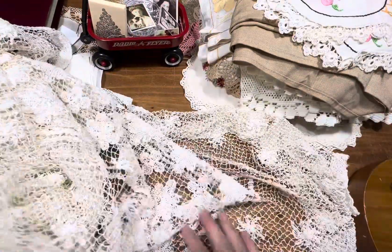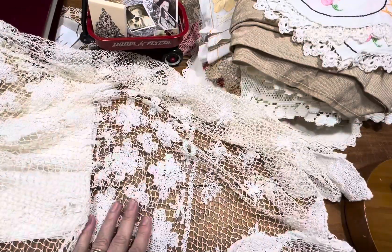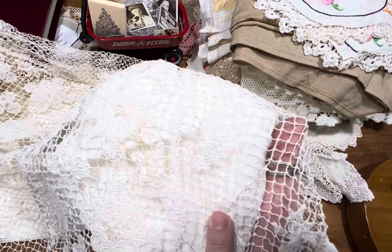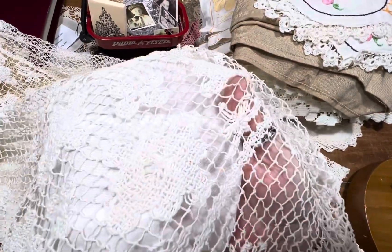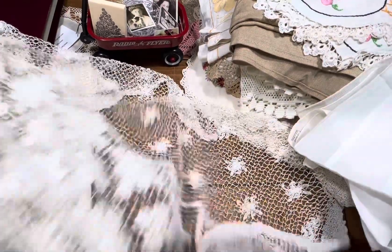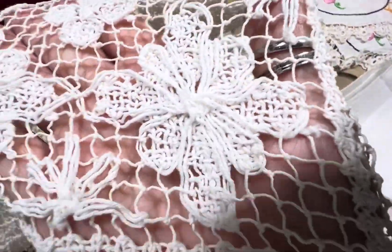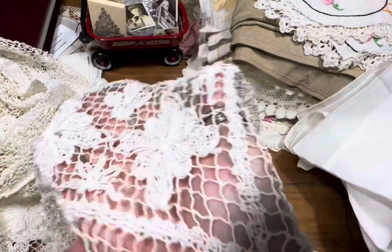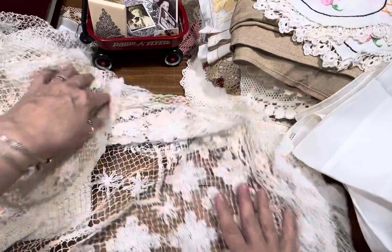I've been told I talk very, very fast, so I try to slow myself down for you. There's a little discoloration on the back — it's very hard to see, but it could be a coffee stain. Look at how this is made — it's really cool. I can't tell if it's machine made or if they sew the pieces on by hand.